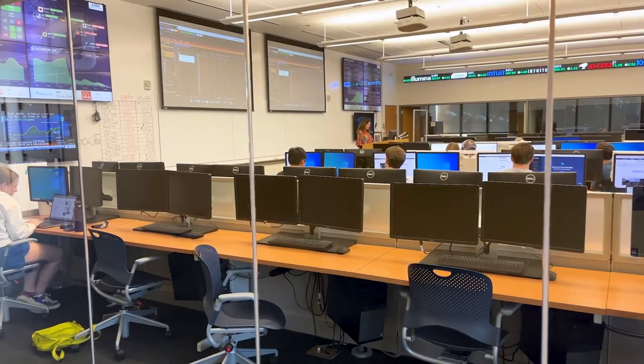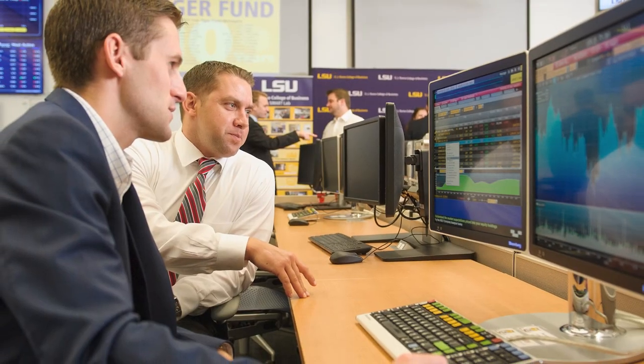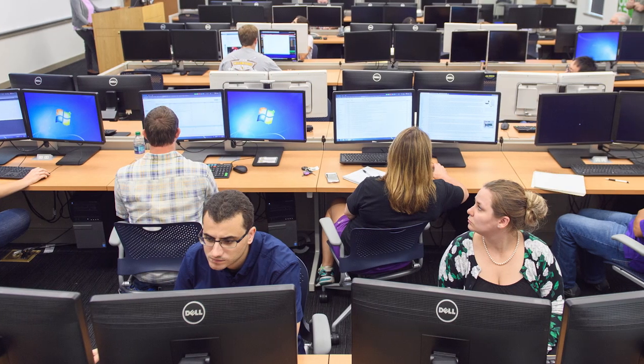The Smart Lab is both a classroom and a teaching aid for finance students. This lab is designed to simulate a trading floor, helping students learn about the fast-paced world of securities analysis, research, and trading.